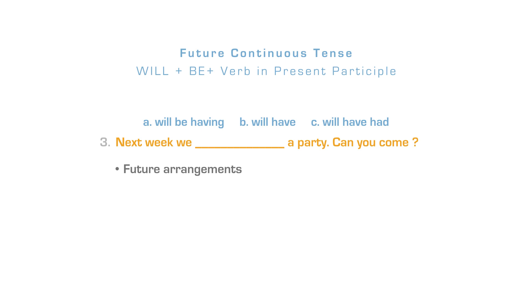We can also use the future continuous instead of the present continuous for future events that have already been planned or decided. After will plus be, the verb in present participle form is used. Next week, we'll be having a party. Can you come? The correct answer is letter A. Another example: I'll be picking John up at the airport next Tuesday.